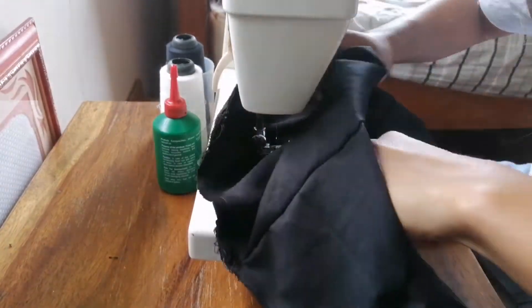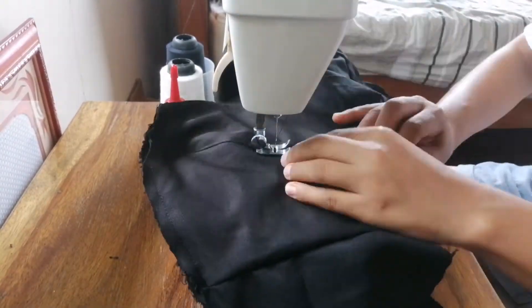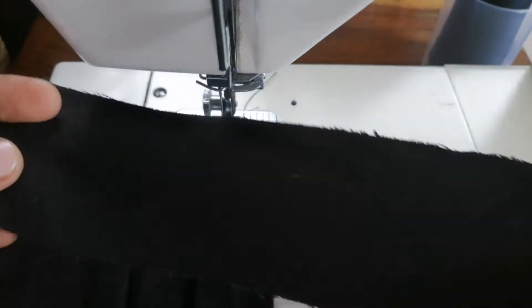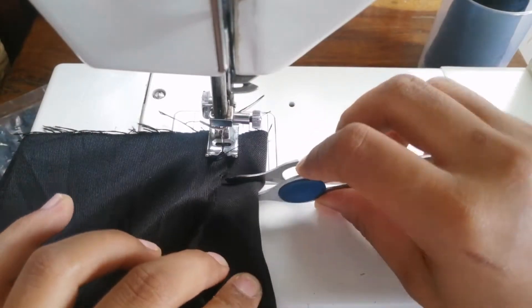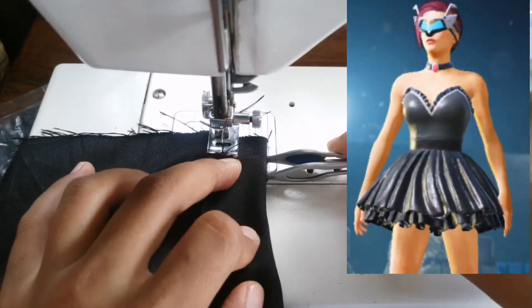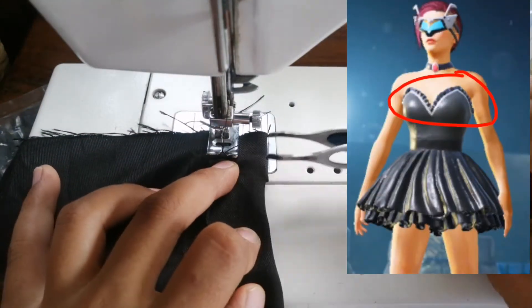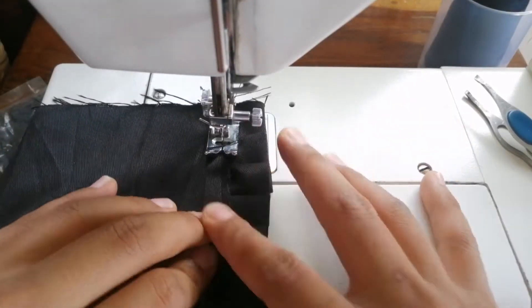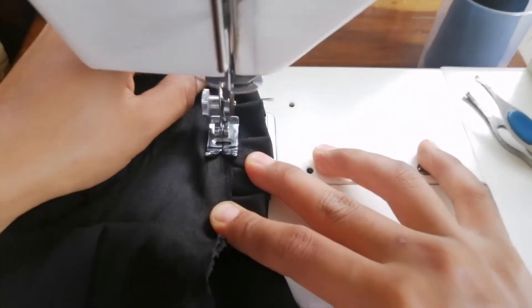Then I sew a channel for the boning using zip ties. Then I cut a super long strip two inches wide and use it as the pleats in the upper part of the top, then just sew them together all through to the end of the center back.